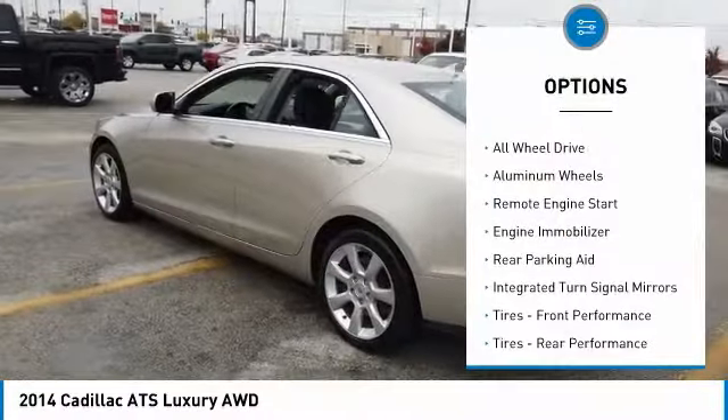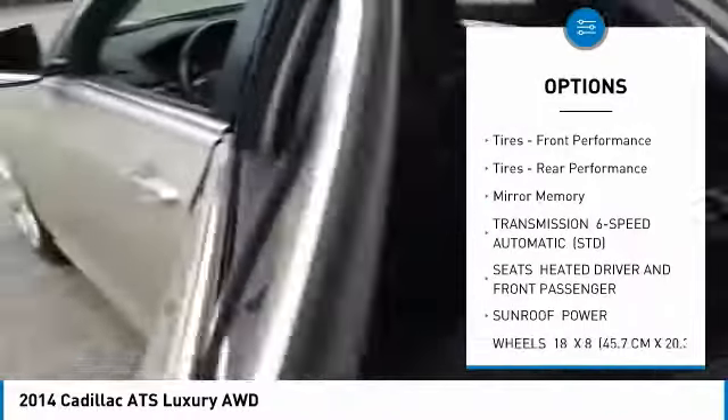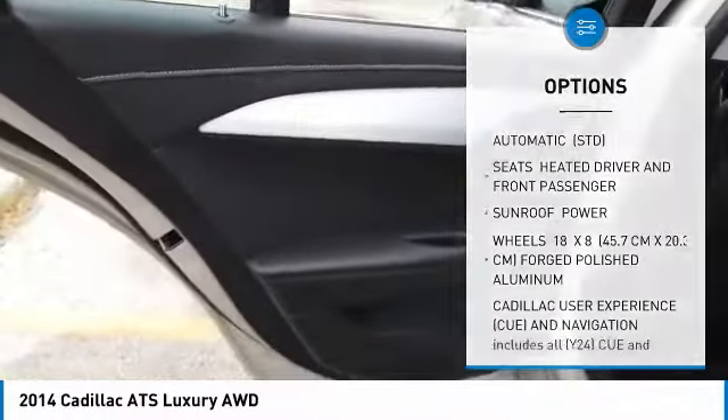Heated mirrors, all-wheel drive, aluminum wheels, remote engine start, engine immobilizer, rear parking aid, integrated turn signal mirrors, front performance tires, rear performance tires, mini spare tire.